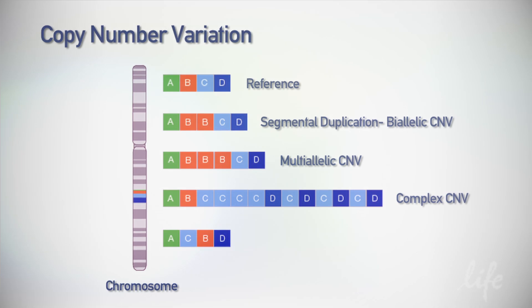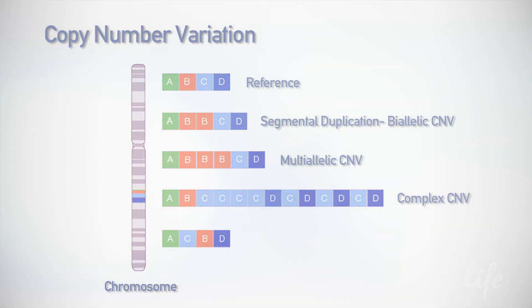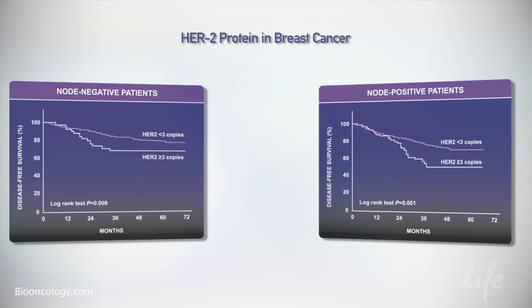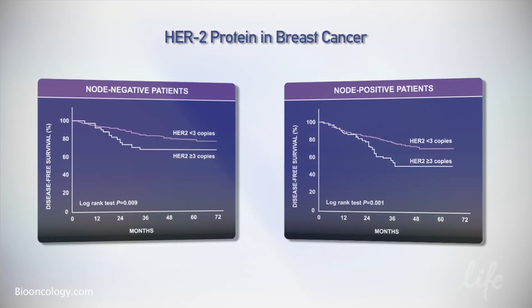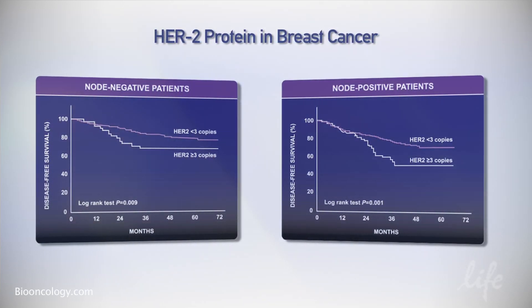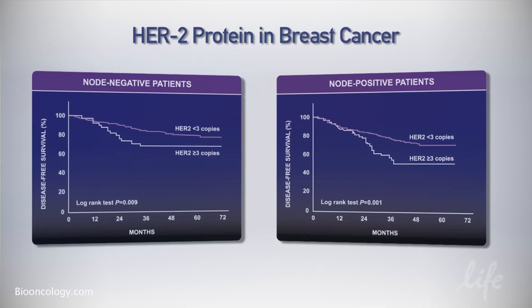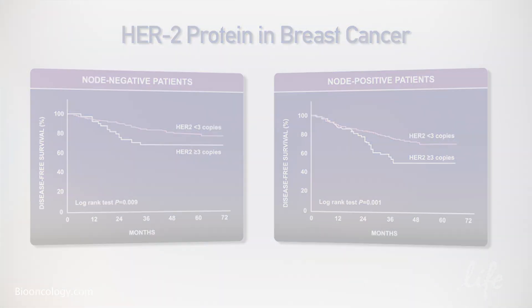In breast cancer research, one of the most important components for treatment is to look at copy number variation. HER2 is a very important protein in breast cancer, and we use the information from HER2 to understand if we can give patients certain drugs or not. Understanding if HER2 is positive or negative can sometimes be complex.